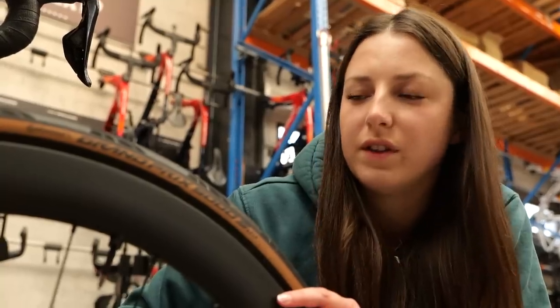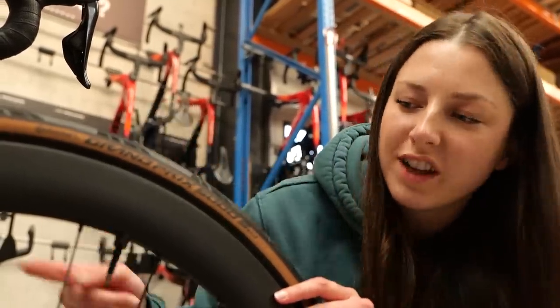Finishing the bike off in style, we've got some tan sidewalls and some Muc-Off valves. Those are the bikes of Team Ineos Grenadiers and Trek Segafredo — two very different approaches. Trek Segafredo using a completely different bike just for this race, but Ineos using the same bike as they normally would.